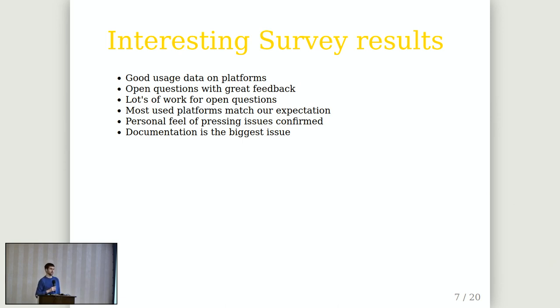The most used platforms matched our expectations, and every platform we deprecated in recent years was not really used that much — so we made good decisions. My personal feel about pressing issues also matched the survey results, which was a good confirmation. We got some good ideas to work on, and the biggest one is probably documentation — some is lacking and some is outdated.